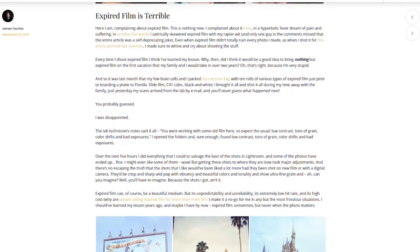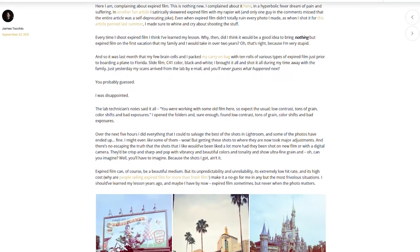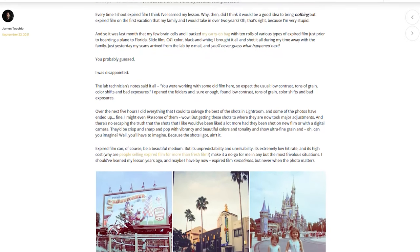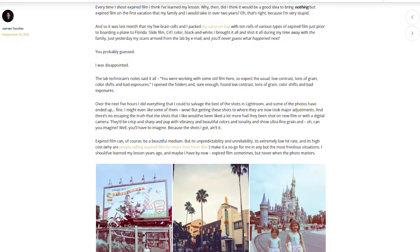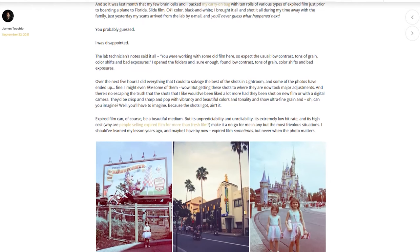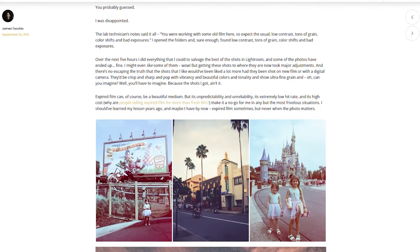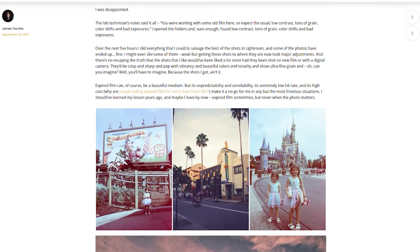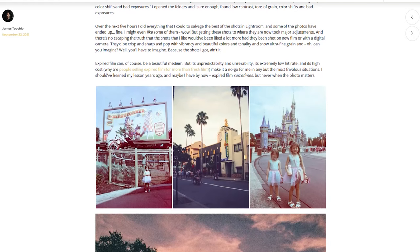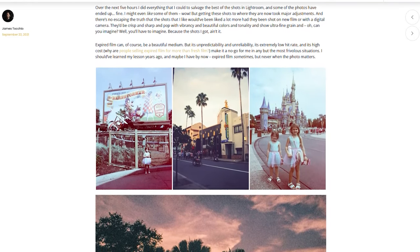It's because I'm very stupid. My few brain cells and I packed my carry-on bag with ten rolls of various types of expired film just prior to boarding a plane to Florida — slide film, C41 color, black and white. I brought it all and shot it all during my time away with the family, and just yesterday my scans arrived from the lab by email. I was disappointed. The lab technician's notes said it all: you are working with some old film here, so expect the usual — low contrast, tons of grain, color shifts, and bad exposures. I opened the folders, and sure enough, I found low contrast, tons of grain, color shifts, and bad exposures.